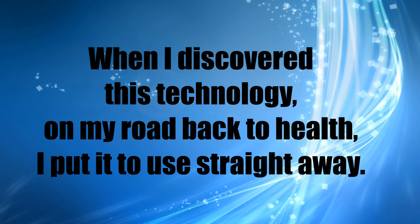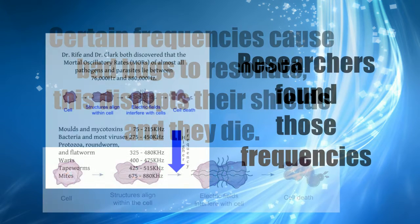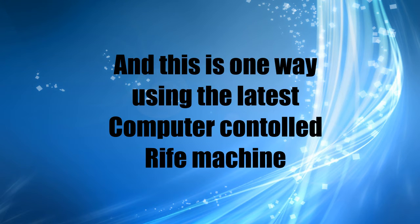When I discovered this technology, I put it to use straight away. Certain frequencies cause bad bugs to resonate — this disrupts their shields and they die. Rife researchers over the years have found those frequencies, and this is one cool way using the latest computer-controlled Rife machine to kill them.